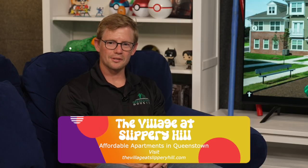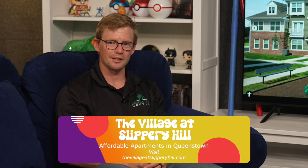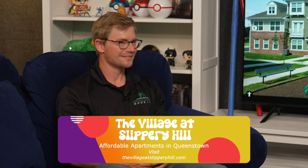The Village at Slippery Hill is a mixed income, mixed use community. It's located across the street on Nesbitt Road from the Queenstown ER. If you see the big emergency building, you're right across the street. That's the one.